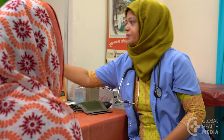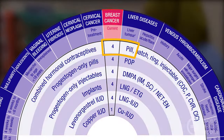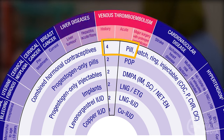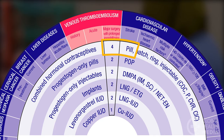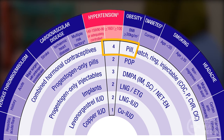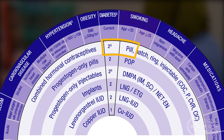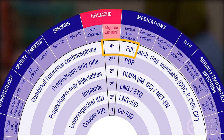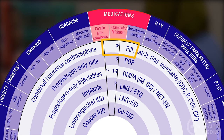Most women can take the pill safely. Ask her if she smokes or has any medical problems. The pill is not safe for women with breast cancer, liver disease, blood clots, cardiovascular disease, hypertension, smokers over age 35, those with migraine headaches with aura, or if she takes certain medications.